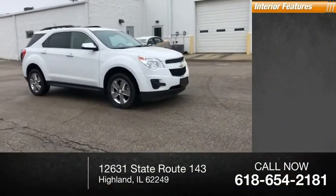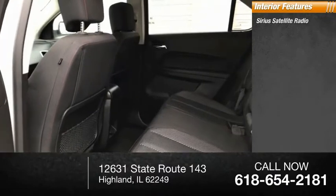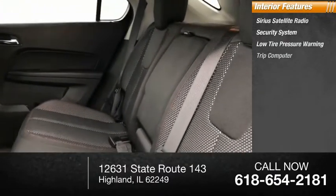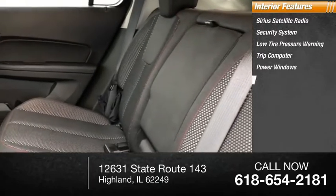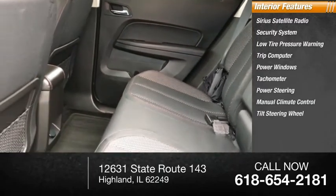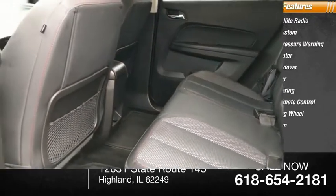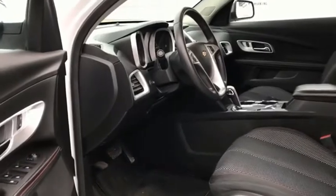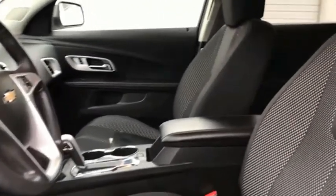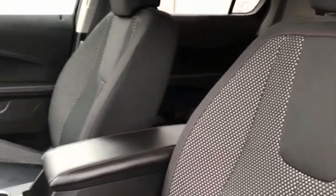Inside you'll find Sirius satellite radio, security system, low tire pressure warning, trip computer, power windows, tachometer, power steering, manual climate control, tilt steering wheel, and panic alarm. Fuel efficiency, safety, and value equals the Chevy Equinox. Is love at first sight really possible? Let us know when you stop in.